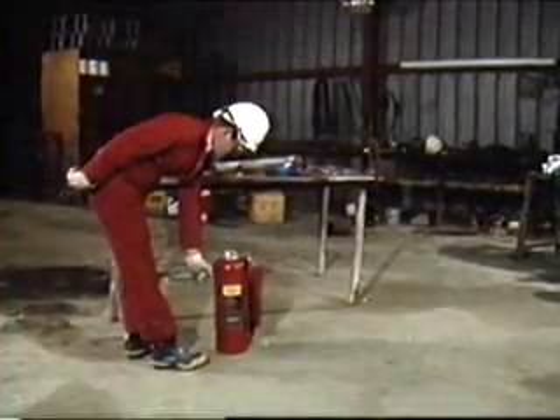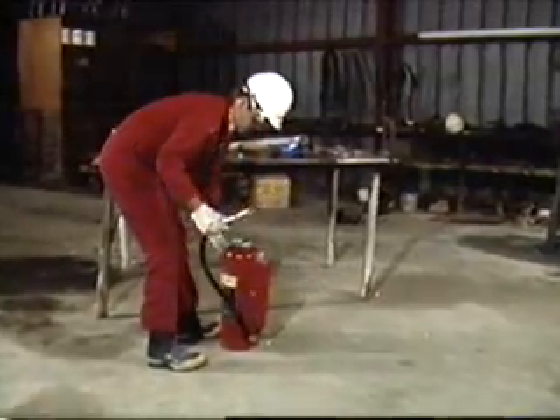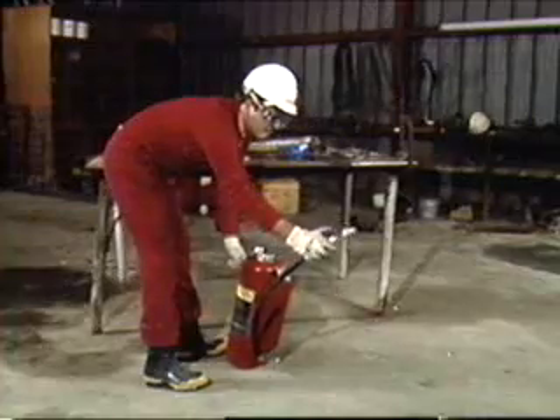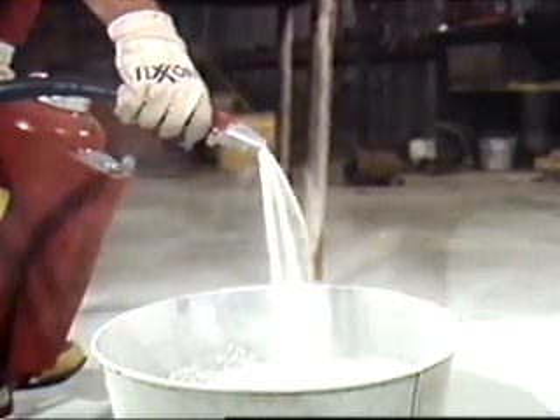Dry powder extinguishers are cartridge operated. To operate, remove the nozzle which breaks the seal, push the cartridge puncture lever, aim the nozzle, and squeeze. Discharge the extinguisher from its maximum range of 6 to 8 feet. When control is established, ease back on the nozzle to produce a soft, heavy flow, which allows you to get close without scattering the burning metal. If hot spots appear on the surface, continue to apply the agent. Remember, the metal remains quite hot for some time.